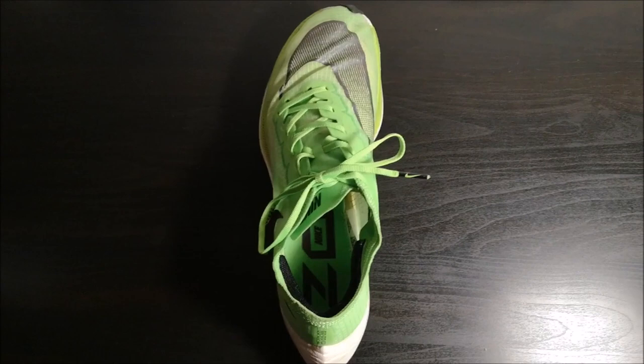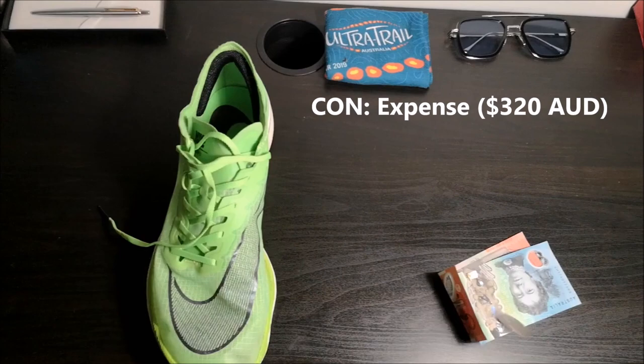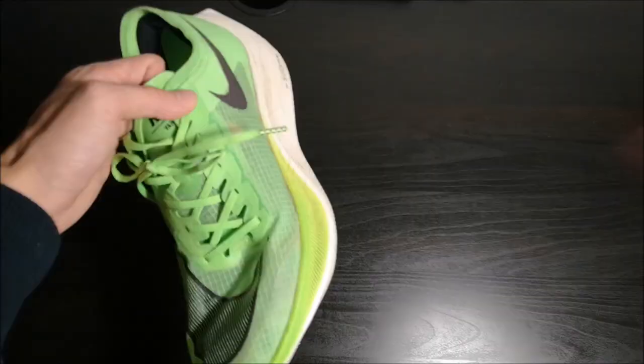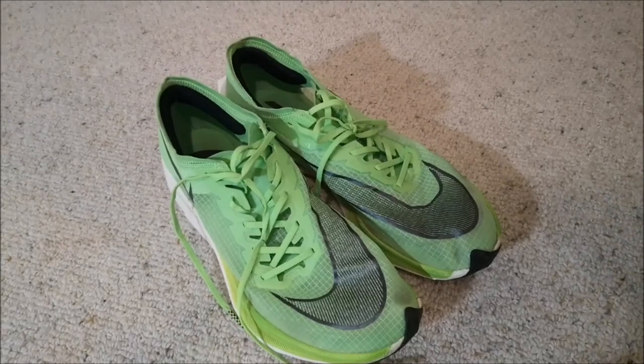Speaking of buying, let's talk about the cons list. The Next Percents come with a huge price tag of $320, which is far beyond what most people would expect to spend on a pair of running shoes. Yet despite this, the shoes are often out of stock due to high demand. Another drawback is that, due to being so lightweight, these shoes aren't designed for durability and would likely only last 400-500km of mileage before it's time to change them. With such a high replacement cost, these shoes will never be used for your everyday 5K jogs, limiting their use only to the most important race days.